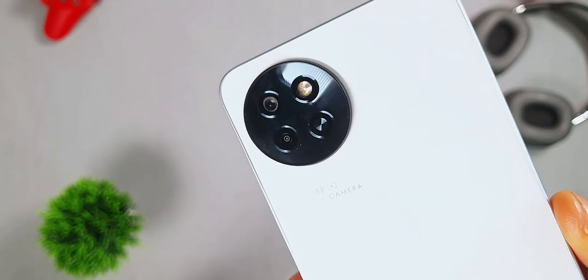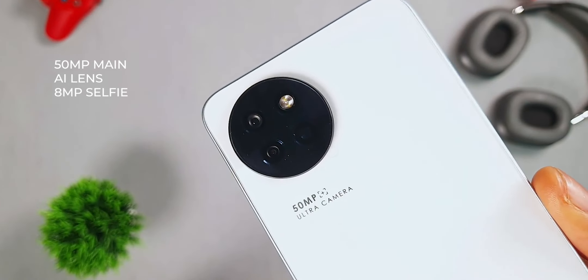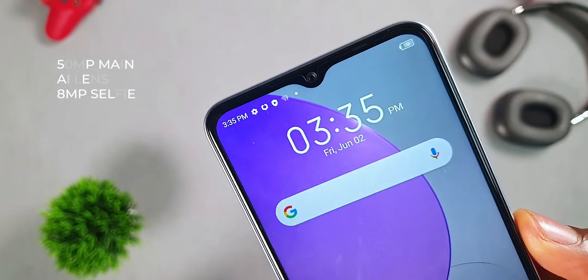Another area where we get an upgrade is the camera. The itel S23 rocks a 50-megapixel main camera and an AI lens, with an 8-megapixel selfie camera. Camera quality is what you would expect at this price range — just okay for occasional snaps. It can also shoot video up to 1080p at 30 frames per second.